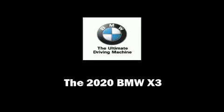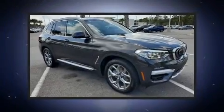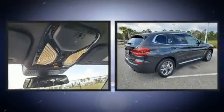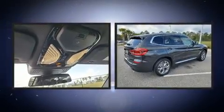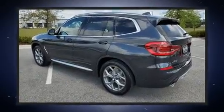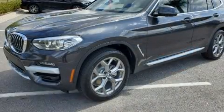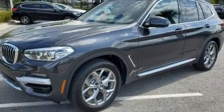Familiarize yourself with the 2020 BMW X3. It features an automatic transmission, rear-wheel drive, and a two-liter four-cylinder engine. A turbocharger further enhances performance while also preserving fuel economy.